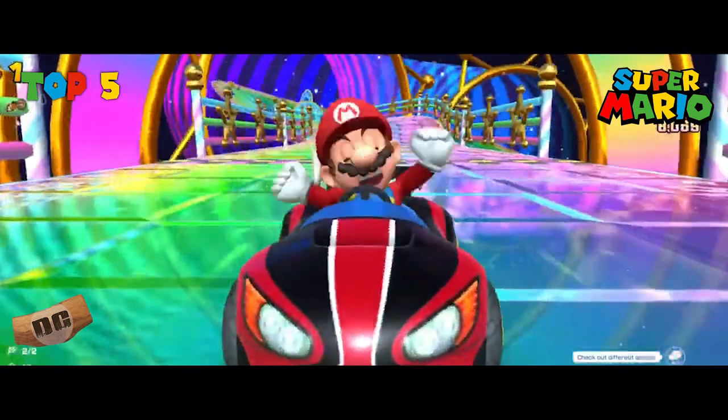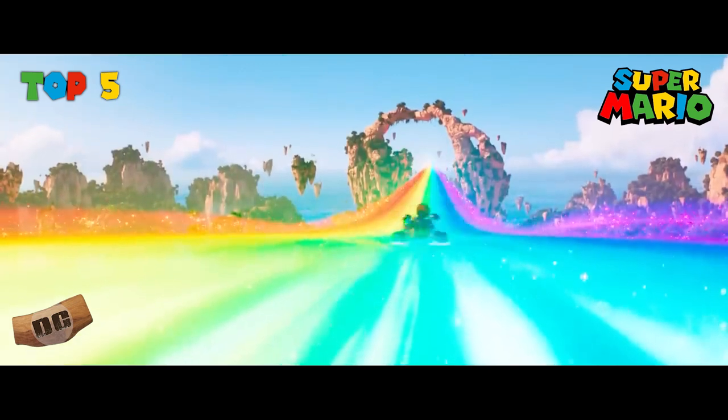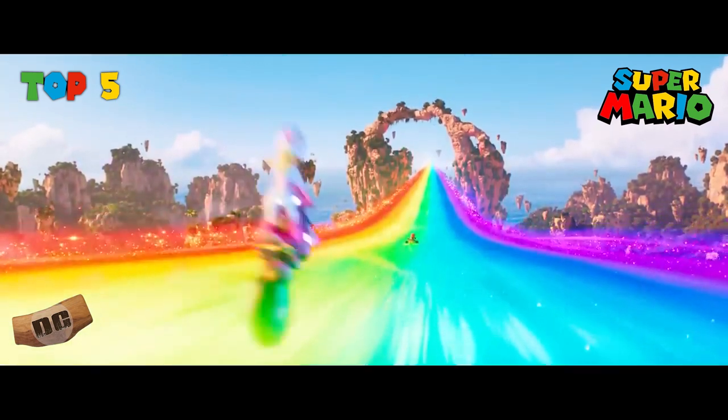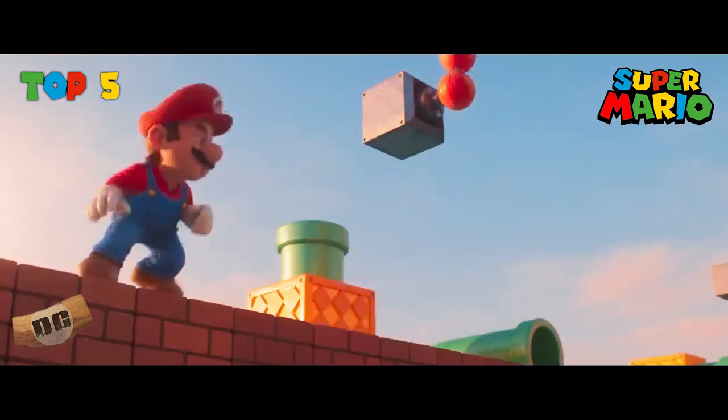And there you have it — my top five Mario Kart tracks of all time. Let me know what yours are in the comments below. We'd love to hear it. We'll comment back. You're playing with power. Thank you everybody for watching. Give us a like and subscribe. And until next time, may you be the master of your own universe.